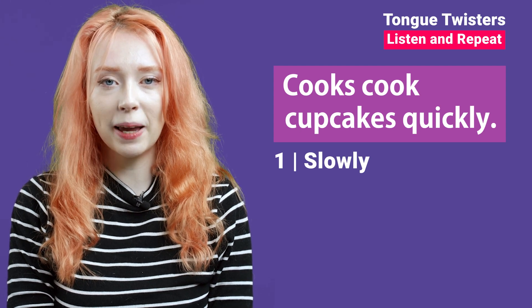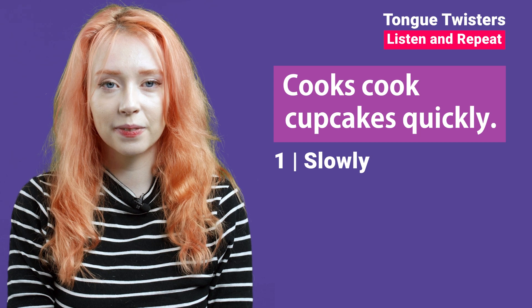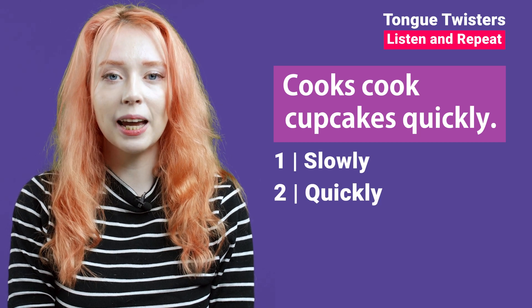Cooks cook cupcakes quickly. Cooks cook cupcakes quickly.